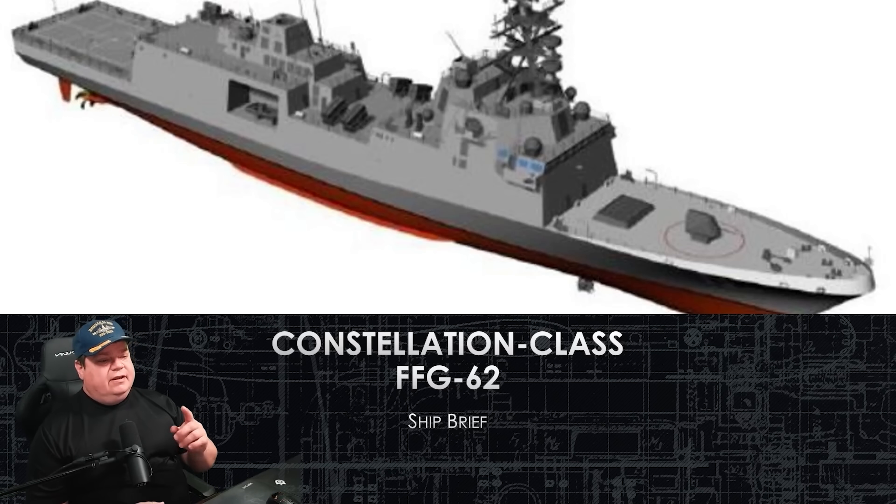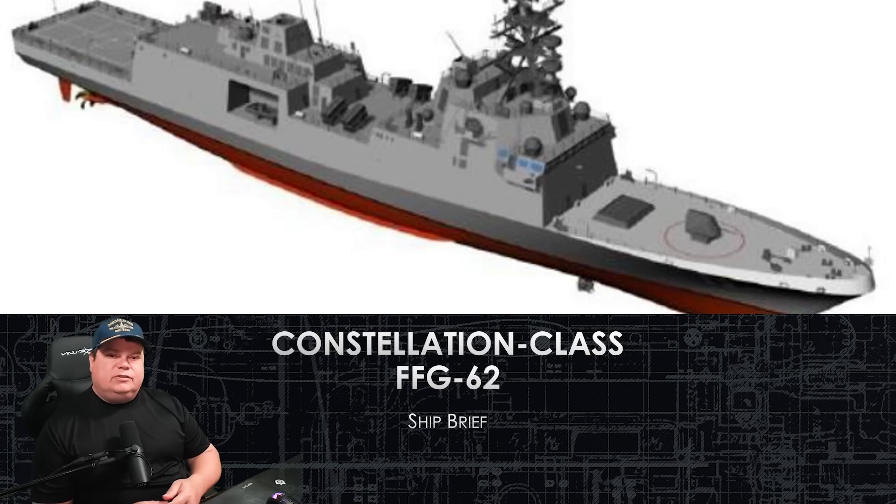Welcome to the Constellation Class FFG-62 Ship Brief. This is the newest American warship that is beginning construction this year. We're going to do a ship brief with all the design documents of what they promised us, how much it's expected to cost, and when the ship begins testing in 2026, about four years from now, we'll do a follow-up video and see what we actually got and compare it to this one.